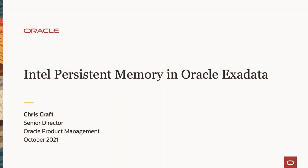Hi, my name is Chris Kraft. I'm a senior director at Oracle in product management. I'm here today to talk about Intel Optane persistent memory and how it works inside of Exadata. Let's get started.